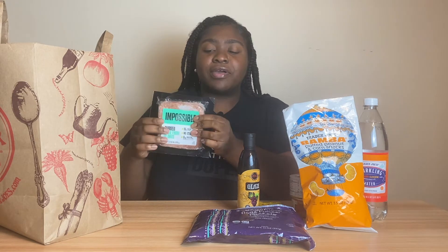This is kind of random and not Trader Joe's specific, but I like buying my Impossible Meat from Trader Joe's because everywhere else it's ten dollars and at Trader Joe's it's six dollars. I think I'm going to make some kabobs, or I'll just keep it in the freezer just in case.